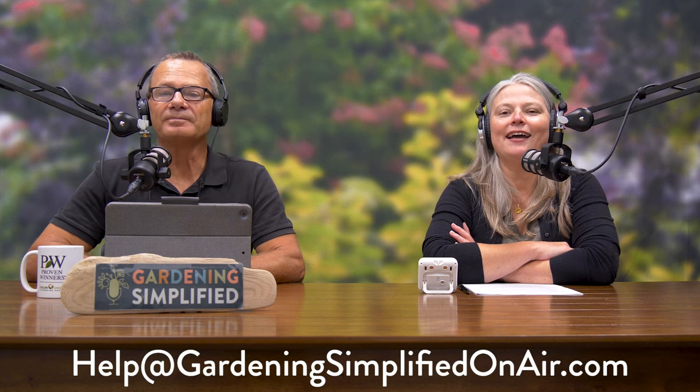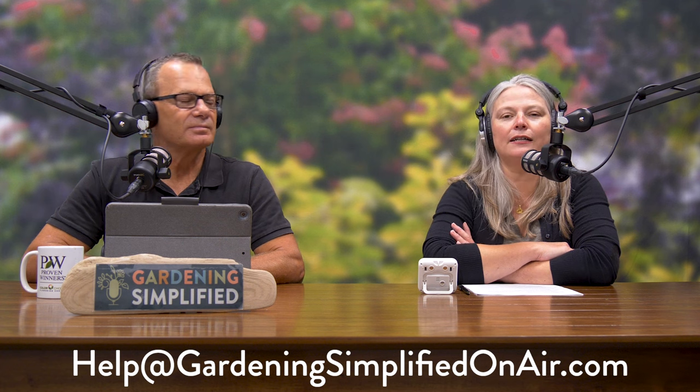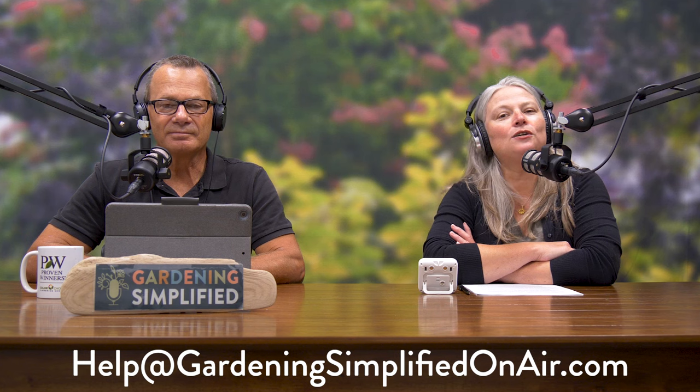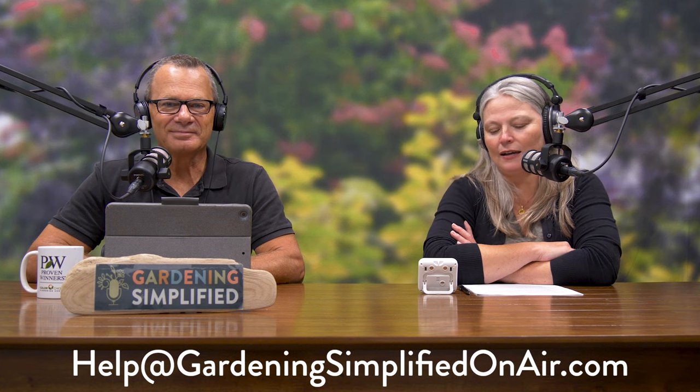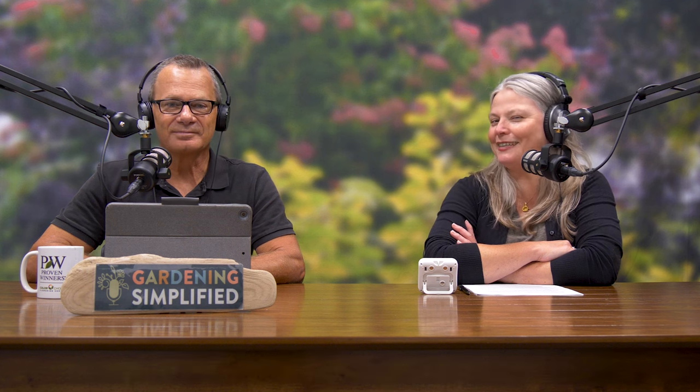If you have a question for the Gardening Simplified show, we are always happy to help. You can email us at help — H-E-L-P — at gardeningsimplifiedonair.com, or just visit gardeningsimplifiedonair.com. There's a contact form. Either way, it will reach us. You can attach a photo to give us more context, which is always important, even though those questions are a little difficult to answer on air.